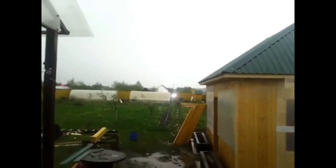Ball lightning is often accompanied by a hissing, crackling, or buzzing sound. Witnesses have also reported a distinct smell, often described as sulfurous or similar to ozone. These sensory details add another layer of strangeness to the phenomenon. Ball lightning has been known to interact with its environment in unusual ways. It can pass through solid objects like windows and walls without causing damage, yet it has been reported to scorch surfaces, melt metal, or even cause electrical malfunctions. Some accounts describe it bouncing off surfaces or splitting into smaller balls, only to merge back together.